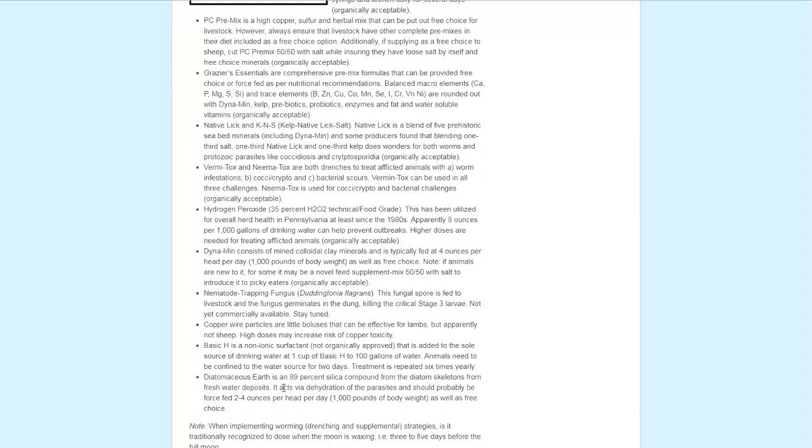Another one is diatomaceous earth. The article does not say it's organically acceptable; however, I've seen diatomaceous earth sold at Tractor Supply labeled as OMRI listed — O-M-R-I — which tells me it is organically acceptable, but you may want to do your own research. A lot of the other remedies are mineral or salt-lick based compounds mixed in with feed. They talk about free-choice options as well as force-feeding some to ensure proper dosage. Products like Dynamin consist of colloidal clay minerals, old salts from ancient seabeds mined from the earth, and sea kelp to help raise mineral content, giving animals the building blocks they need for a strong immune system.